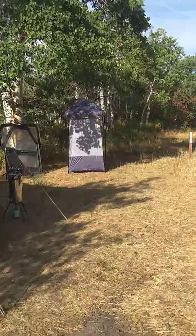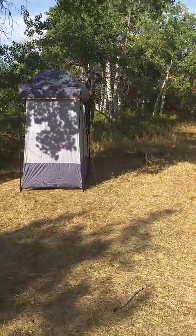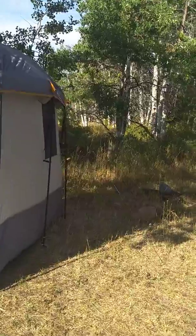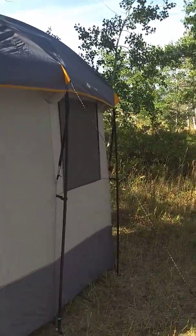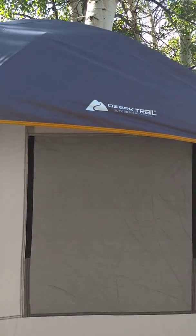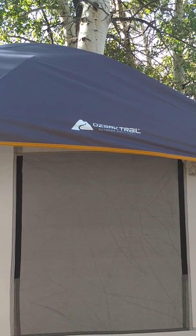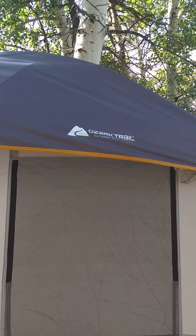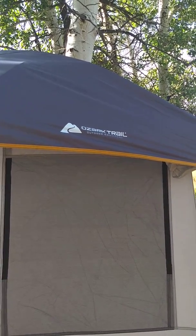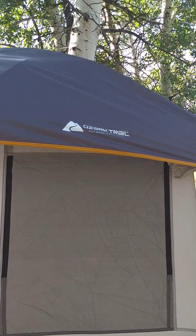This is my shower enclosure. I bought it off Amazon and I wasn't really paying attention — I just saw it and thought that's what I need. When I got it I realized it was an Ozark Trail, which is pretty much the brand Walmart carries, and I'm not real impressed. But I probably would have bought it anyway.